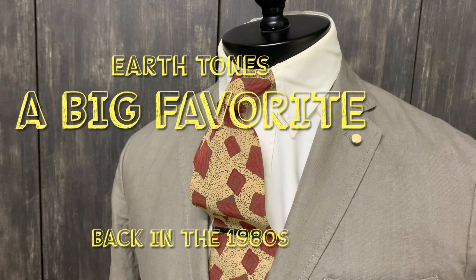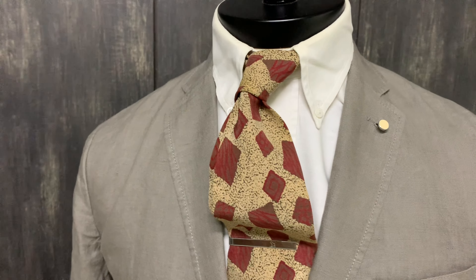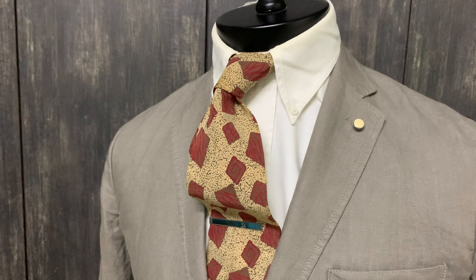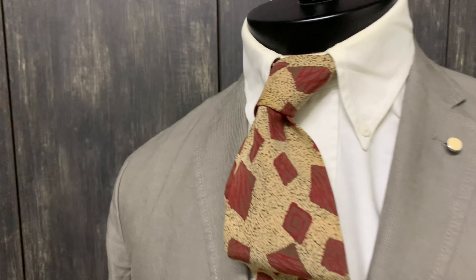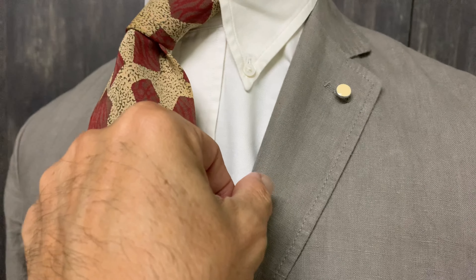Welcome to another episode of Ken's Fashion Journey. Today, while I was listening to this album by Henry Butler, it gave me the inspiration to wear this vintage outfit to go for my meeting today, and then later with a twist I will go for a lunch appointment to meet up my old friend. Now let's come and check it out.